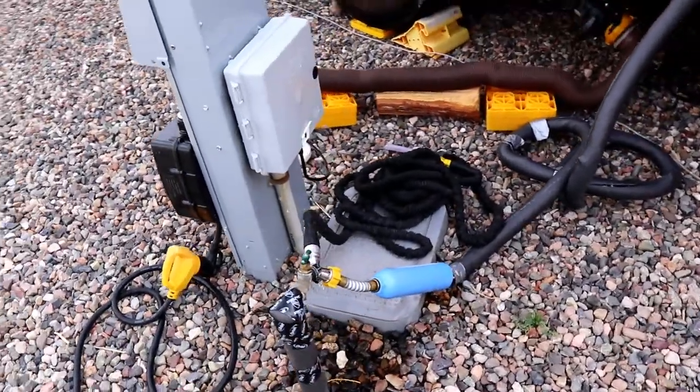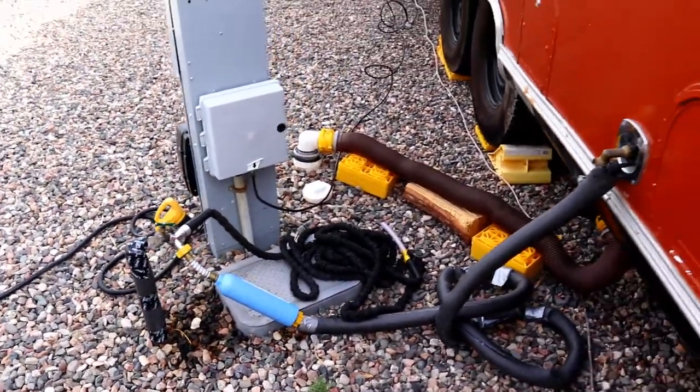They have a lobby in the front where you check in, and a little store where you can buy supplies — you can even buy IPA beer there. You have the clubhouse where they have incredible Wi-Fi. I hear a lot on YouTube that RV parks have terrible Wi-Fi, they're not family friendly, or that if your rig is over 10 years old you can't come in. Not true at this place.